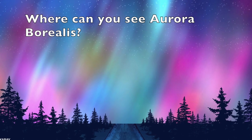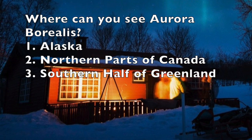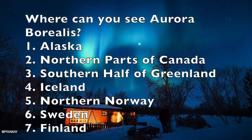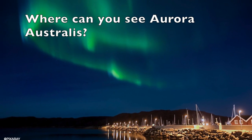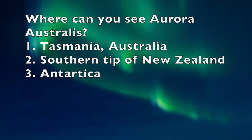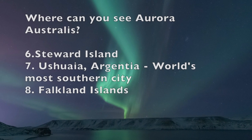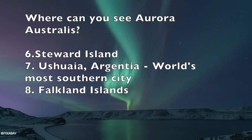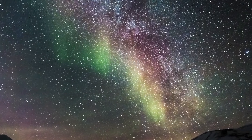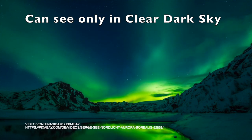The highest probability of seeing Aurora Borealis or the northern lights covers most of Alaska, northern parts of Canada, the southern half of Greenland, Iceland, northern Norway, Sweden, and Finland. Best places to see Aurora Australis are Tasmania in Australia, southern tip of New Zealand, Antarctica, South Georgia Island, South Atlantic Ocean in the South Sandwich Islands, Stewart Island, the world's most southern city Ushuaia in Argentina, and Falkland Islands. Though the auroras are always present in our sky, we can only see them in a clear dark sky.